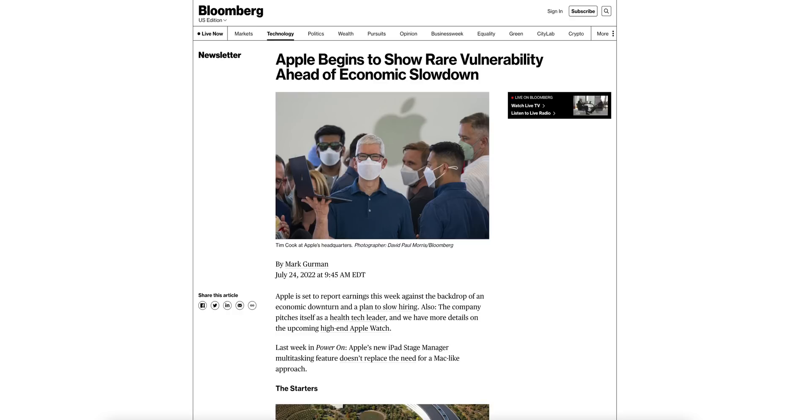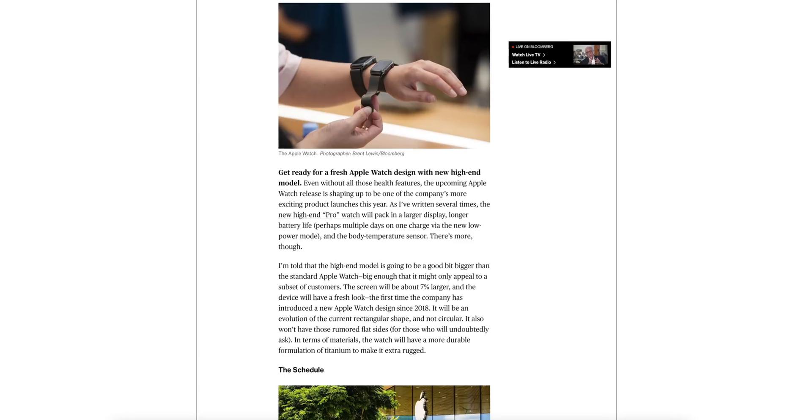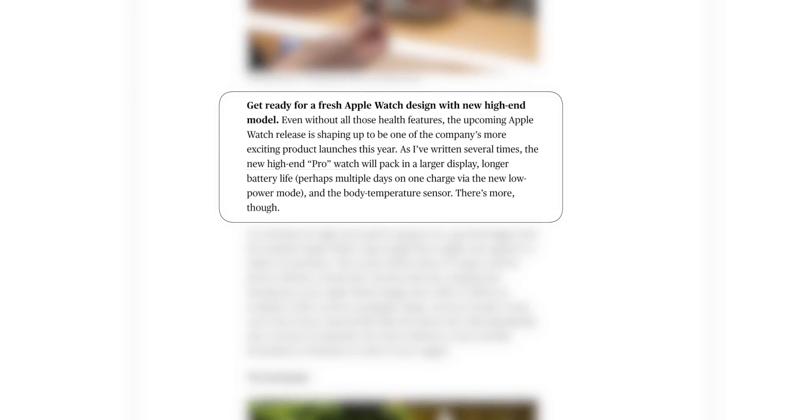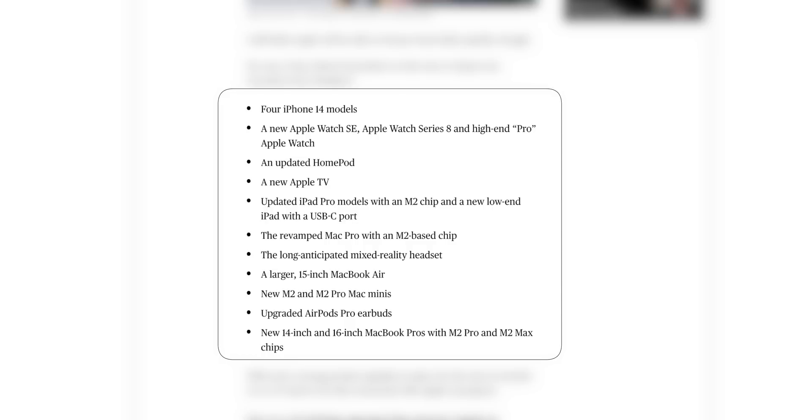Regarding the upcoming Apple Watch Pro, Mark Gurman says it will have the first true redesign since the Series 4, but still won't have flat sides despite years of rumors. In addition to a seven percent larger display, longer battery life, and a body temperature sensor, the Apple Watch Pro will be an evolution of the current rectangular shape — not circular. In terms of materials, it will have a more durable formulation of titanium to make it extra rugged.